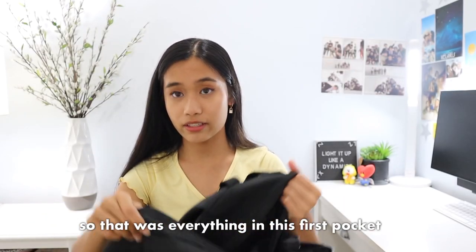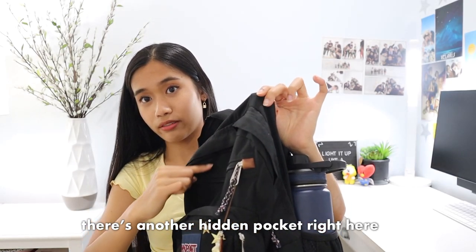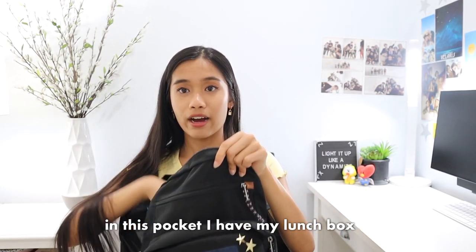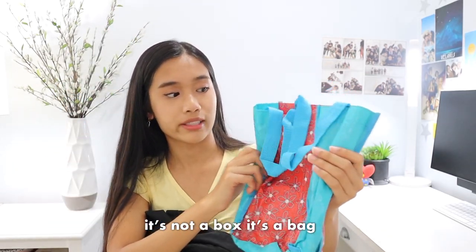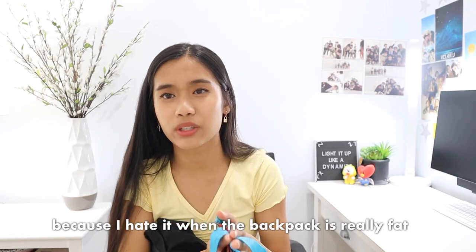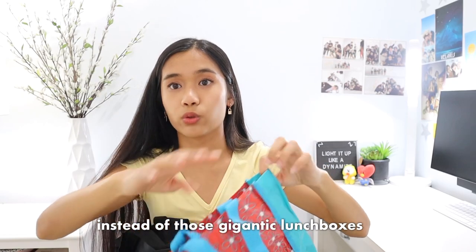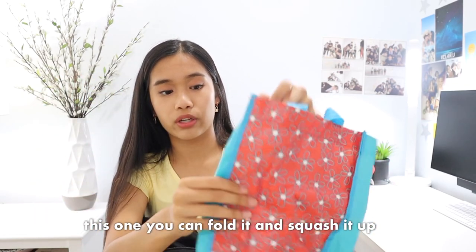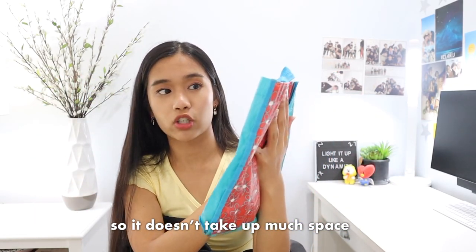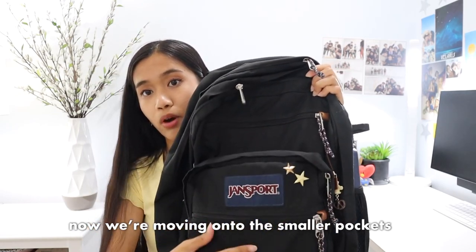That was everything in this first pocket. We're going to move on to another hidden pocket right here. In this pocket I have my lunch box — it's not a box, it's a bag. I really like how small and compressible it is because I hate it when the backpack is really fat. That's why I have this type of lunch box instead of those gigantic ones — you can fold it and squish it up so it doesn't take up much space. That's all that's in that pocket. Now we're moving on to the smaller pockets — I have three small pockets here.